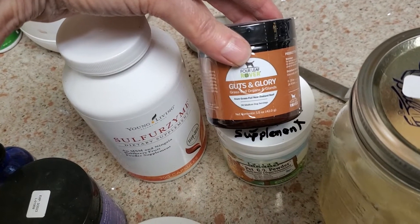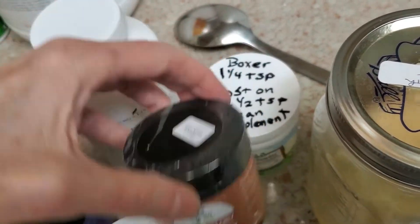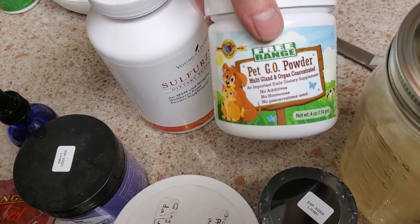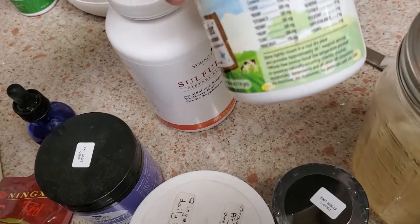So I want to add a full complement of all the organs that are in a prey animal. I either use Guts and Glory from Four Leaf — which you can get at my store — or I use Pet Geo, which comes in caplets or powder form and is pasture-raised.